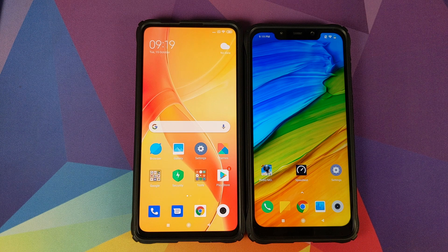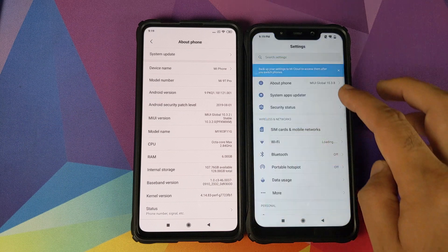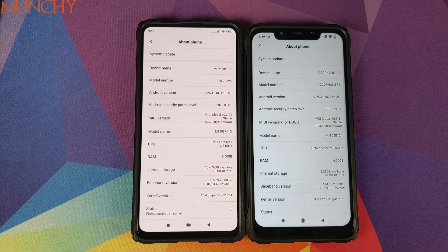So there it is, peeps. That was our Wi-Fi speed test comparison between the Xiaomi Mi 9T Pro and the Xiaomi Poco F1, and that will do it for this video. I hope my video helped you. Likes, shares, and subscribes are appreciated. Feedback and comments are more than welcome. See you when I see you.